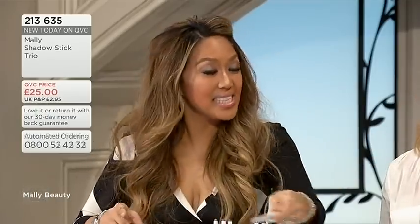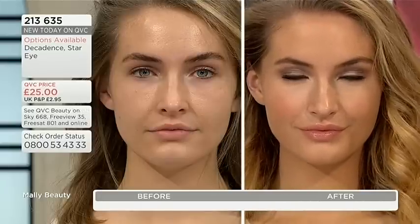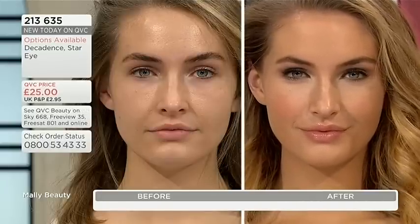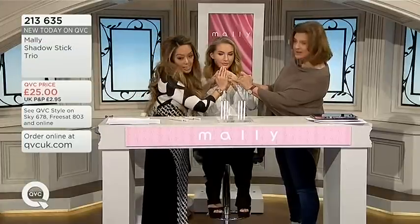These are what we call the tattoo in a stick. Thank God I'm wearing these because look at what this does to her eyes. Can we just go through the two selections of colors again? Very quickly — this is the star eye.